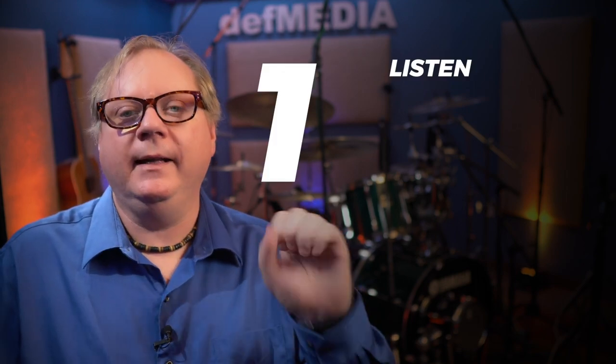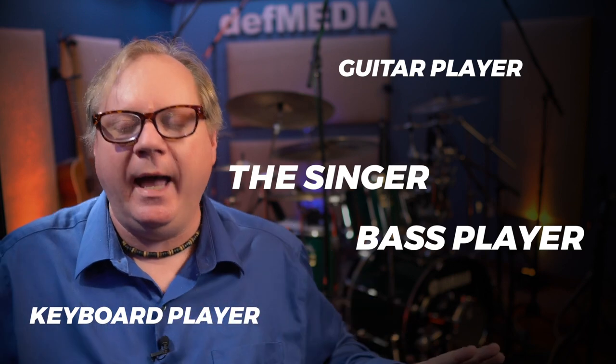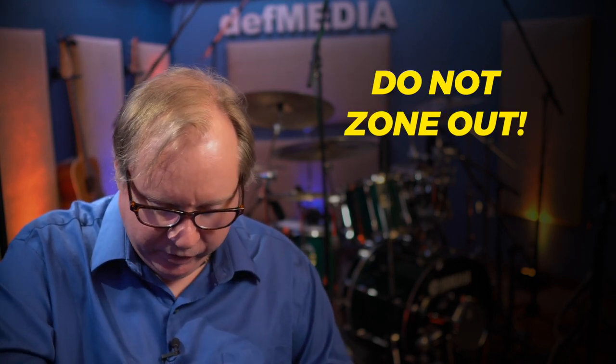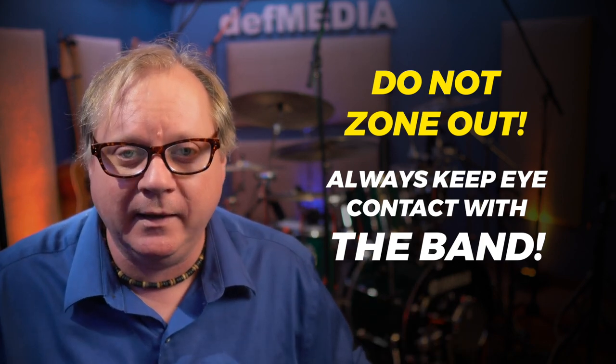Things to know while you're actually on the gig: listen, listen, listen. Pay attention to everything around you — the guitar player, the keyboard player, the bass player, the singer. Keep eye contact with everybody all the time. Do not look down at your snare drum or stare off into space. Always keep eye contact with all the musicians as best you can, because you don't know who's going to be giving you cues, and you won't catch tempo changes if you're not watching.